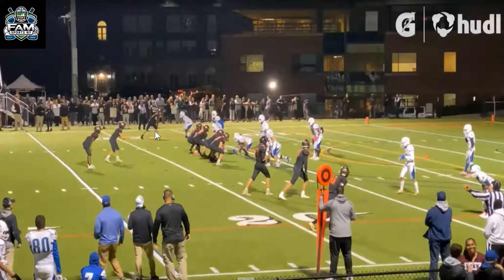Running deep patterns, running intermediate patterns, running jet sweeps from the wide receiver and slot position. He also lined up at the quarterback spot and did quarterback runs. He's also a really good returner. You can tell this kid brings a lot to the table.